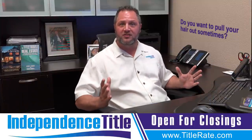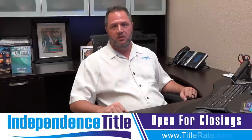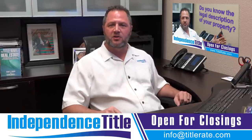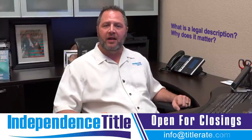Do you want to pull your hair out sometimes? Well, when I'm dealing with a real estate transaction, sometimes that's what I feel like I need to do. We're talking today about legal descriptions. We did a video several months ago talking about how to verify your legal description, and I wanted to talk about what is a legal description and why does it matter.